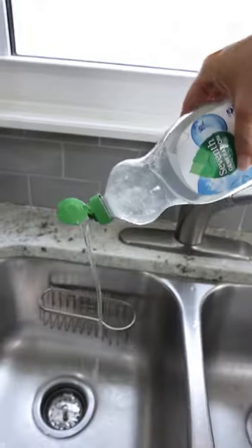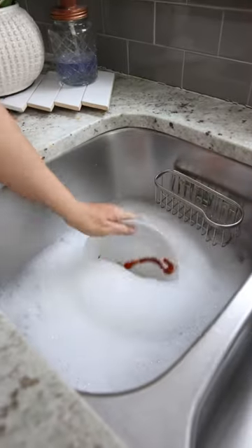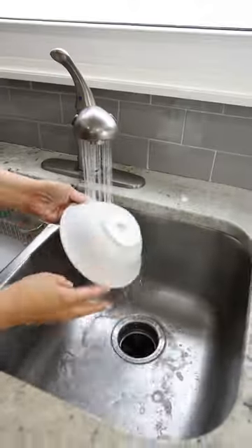We all have to wash dishes, and that's why I like using the 7th Generation Liquid Dish Soap. It's hypoallergenic and perfect for my sensitive skin.